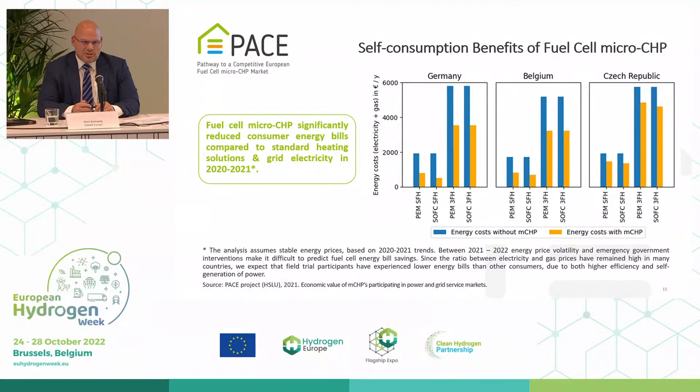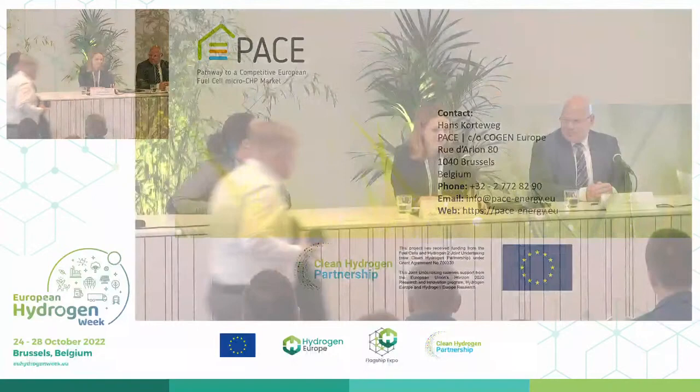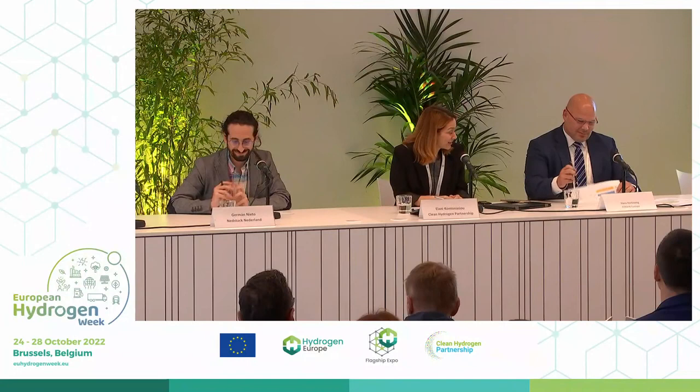Thank you for your attention. We look forward to seeing more next year when you will have the final results, but thank you already for sharing the results that you already have.